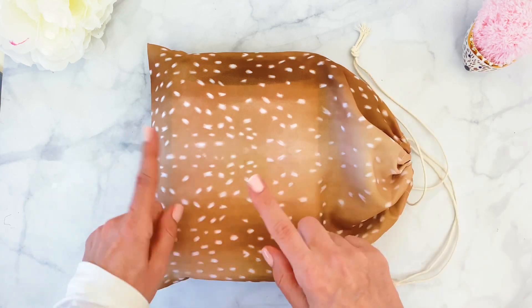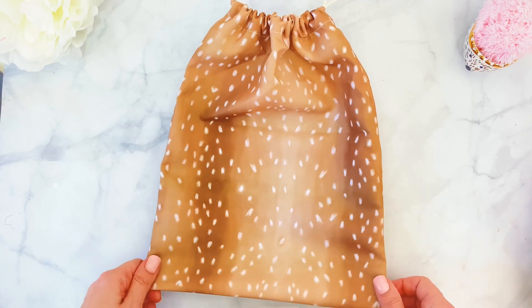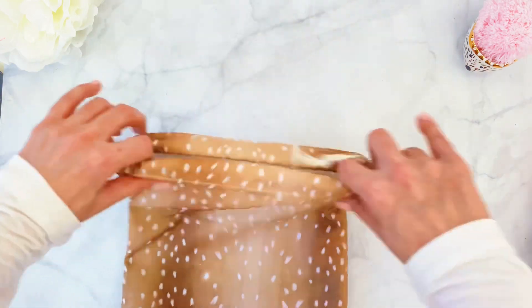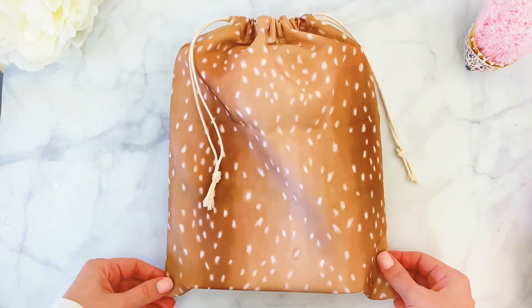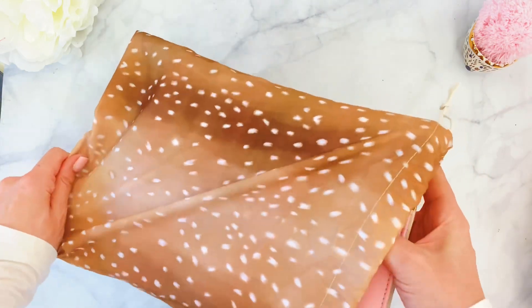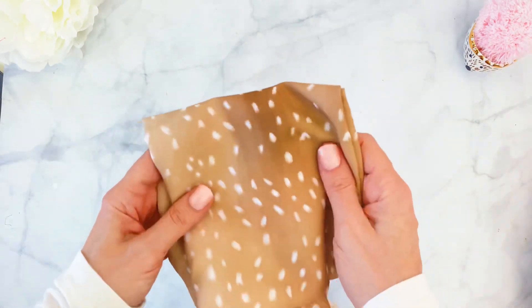Before I share everything included in the kit, I wanted to give you a better look at the adorable drawstring bag that holds all the items. I absolutely adore the pattern, and it's big enough to actually hold an A5 ring-size planner. So if you want to use it to carry around your planner, hold makeup items, snacks, pencils — whatever you need — this holds a lot, so it's very versatile.